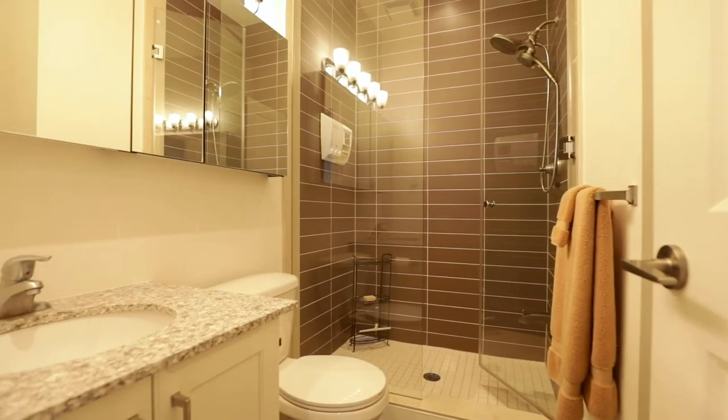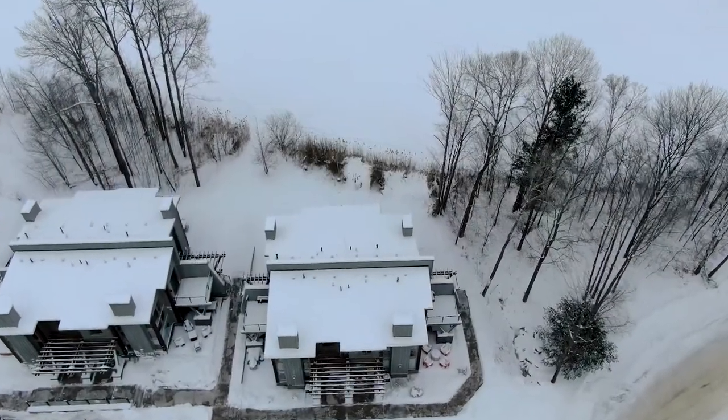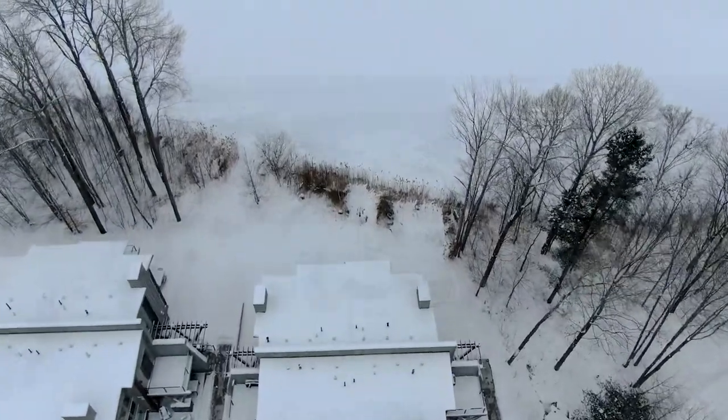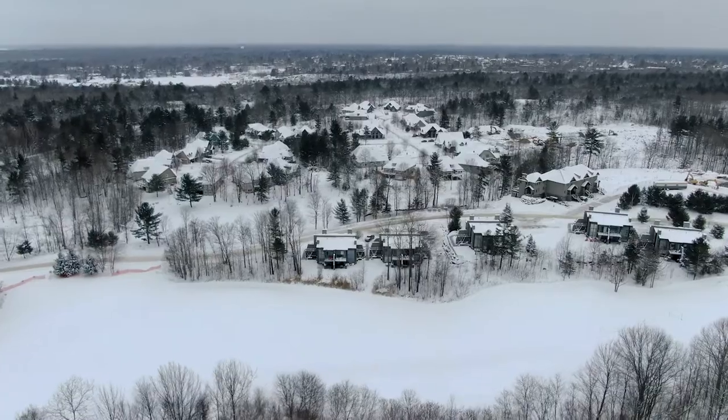Not to be outdone by the incredible interior, the outdoor space is one of the most unique and sought-after units at the Muskoka Bay Resort. Enjoy its total privacy along with the convenience of a thriving community setting.